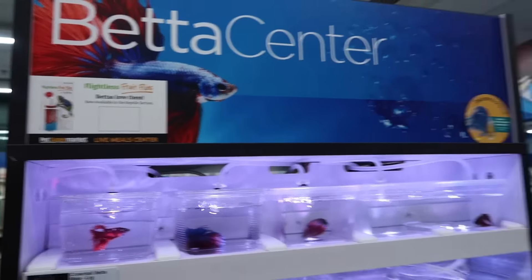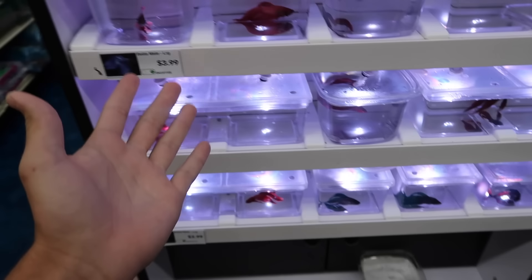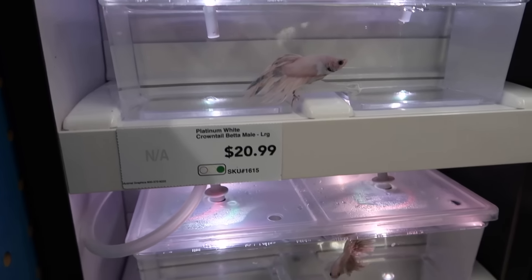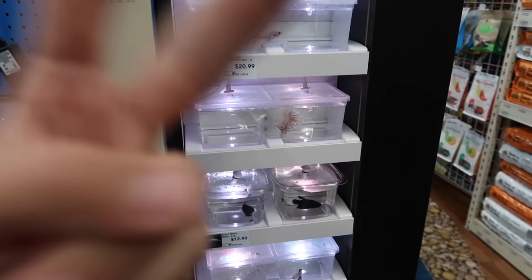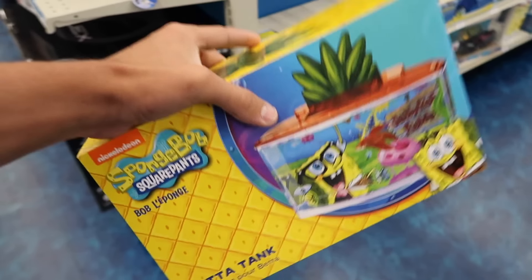We are here at the pet store once again. I got a good selection of betta fish here — they just got some in. I might get a betta fish, maybe a friend for Lunar or something soon. There are the colorful ones, but these are all males. We're looking for females because a male and a male wouldn't go well. But my main purpose here is to buy this right in front of me — the SpongeBob fish tank kit. This is killer. This is gonna be insane.